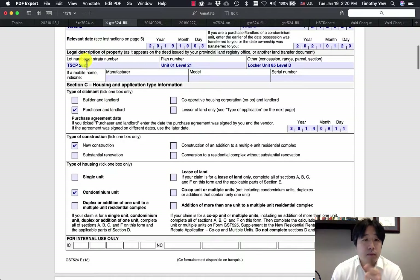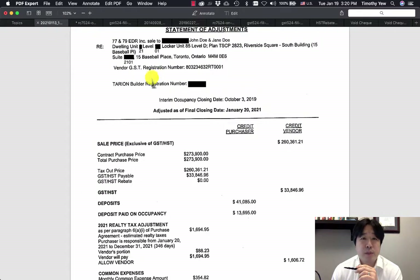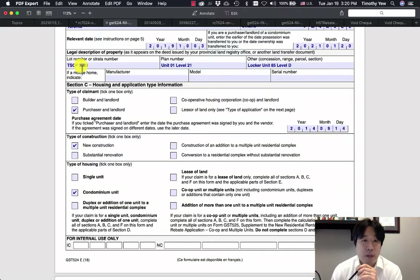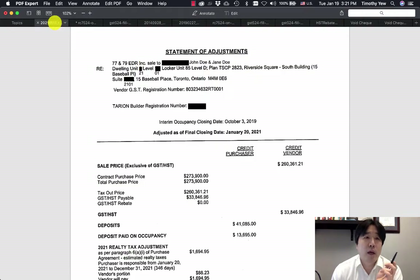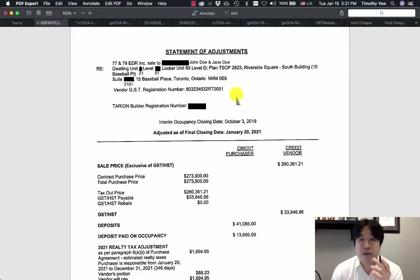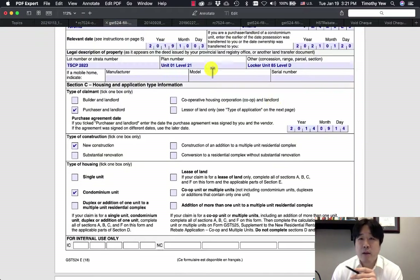For the legal description of the property, go back to your statement of adjustments. It says TSCP 2823, so we put that as the plan number. The unit and level — unit 01, level 21 — can also be found there. For 'Other,' you can put your parking and locker information. I put locker unit 85, level D, taken from the statement of adjustments. If you have parking, add that as well, for example unit 1, level C.